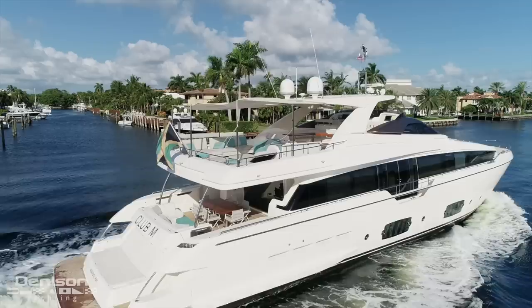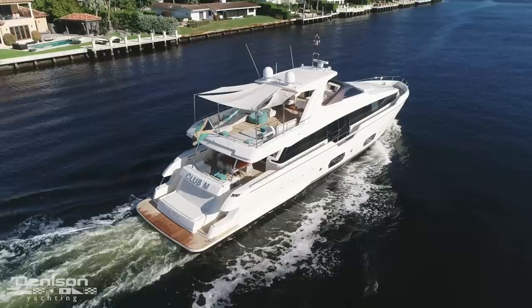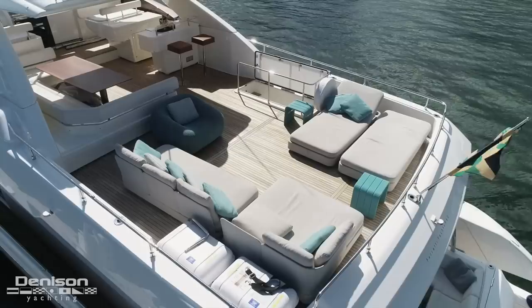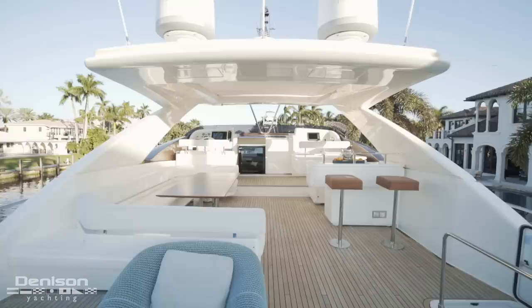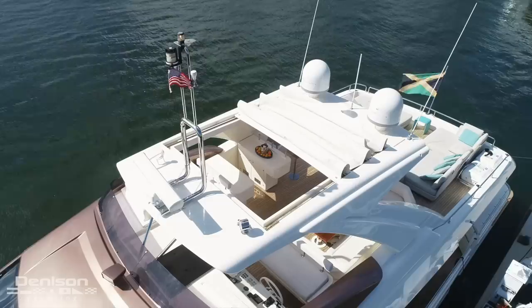There are two primary configurations for the sun deck. The first is shaded — there are sails that run overhead fore and aft in three sections. As seen in the second configuration, this space is wide open and inviting. Facing forward from here we see the hardtop, and embedded in the hardtop is a convertible sunroof.